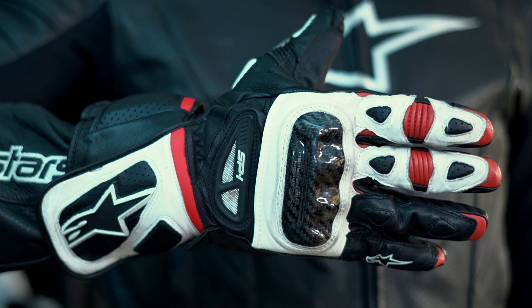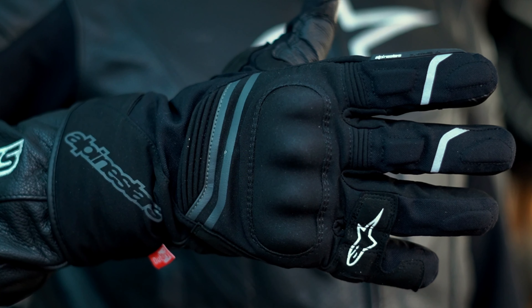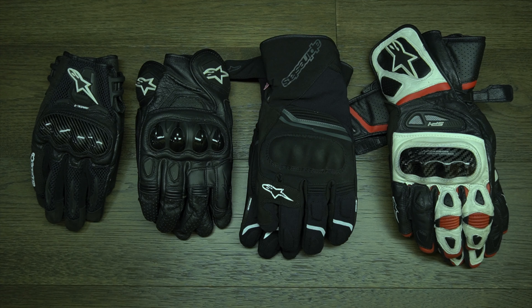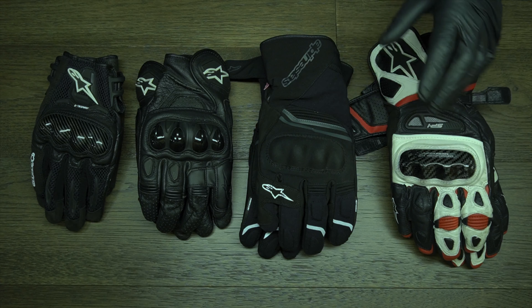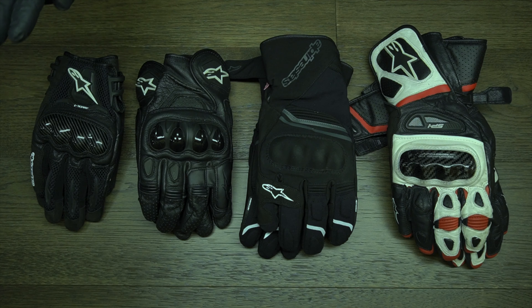My philosophy is: if you're going to spend money on riding gear, buy the best gear that you can afford. If that means spending $350 on a pair of gloves, by all means do it. You don't have to though — if you look online you can find some pretty good bargains. Some of these gloves are expensive brand new, but if you wait and time it just right you can buy last season's model at a steep discount.